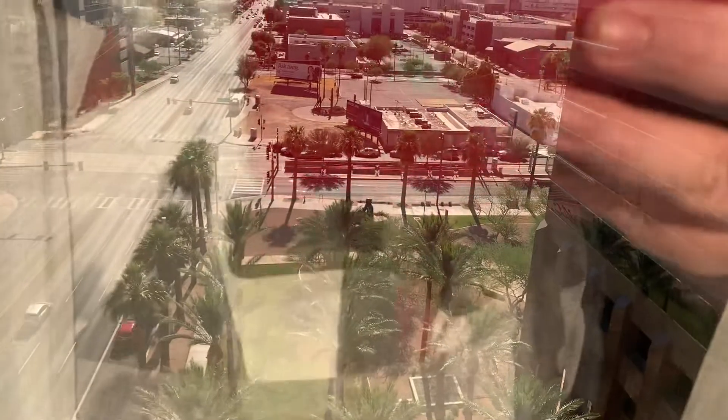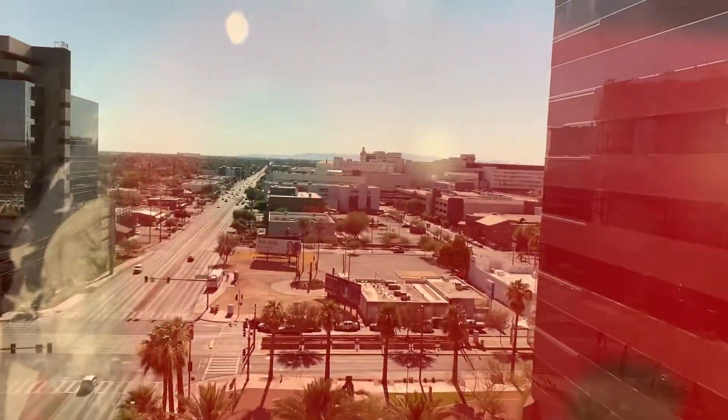Let's see how the view is. I'm on the corner. That's the view — very nice.